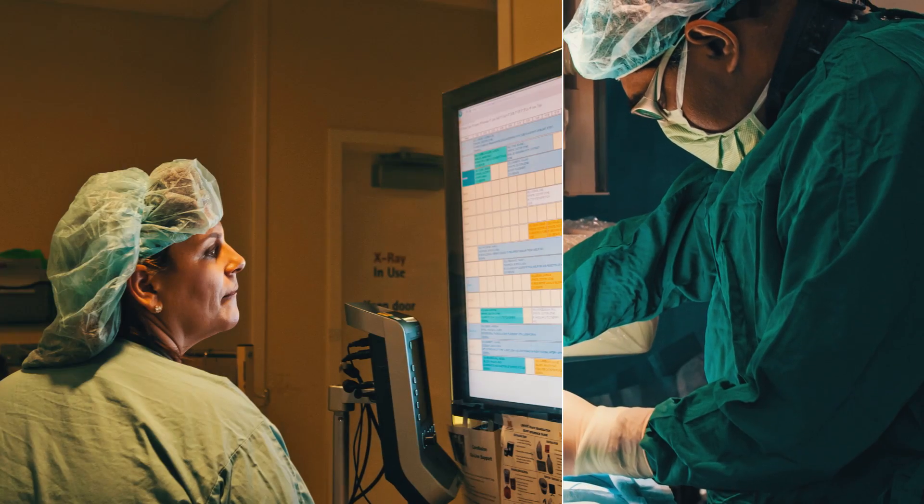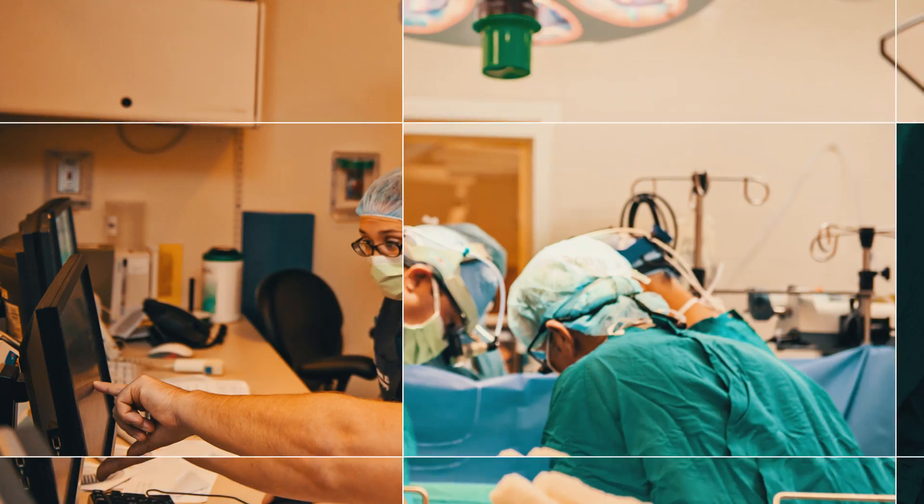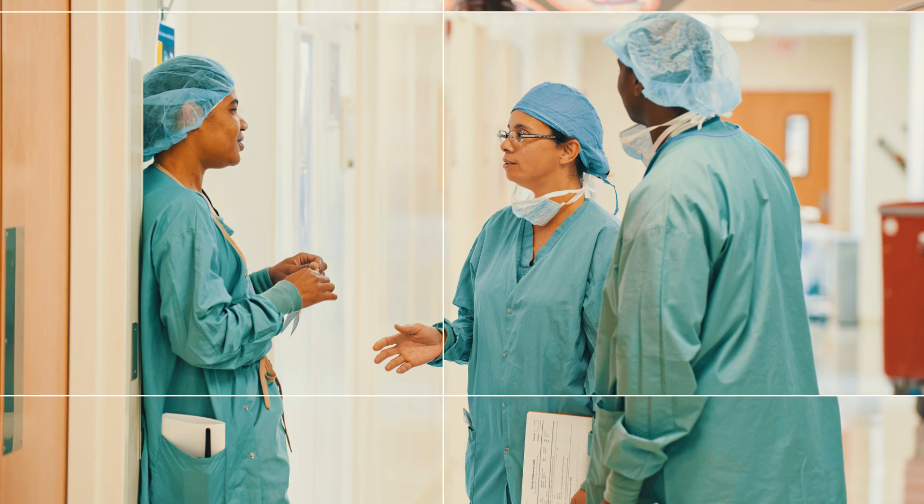When a bioprosthetic valve fails, it could fail in one of two ways. It could become narrow because it's scarred and loses its mobility, or the valve is no longer competent — it doesn't seal when it closes, so you have blood that leaks back into the heart.